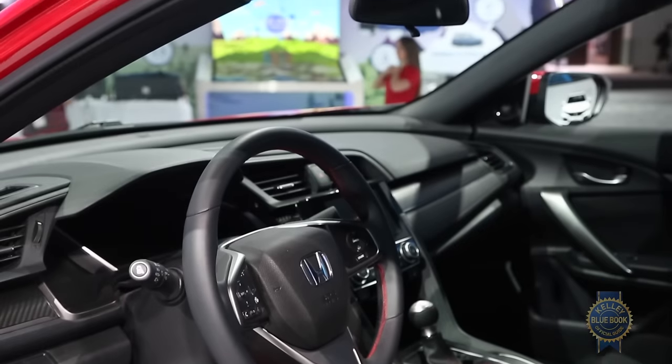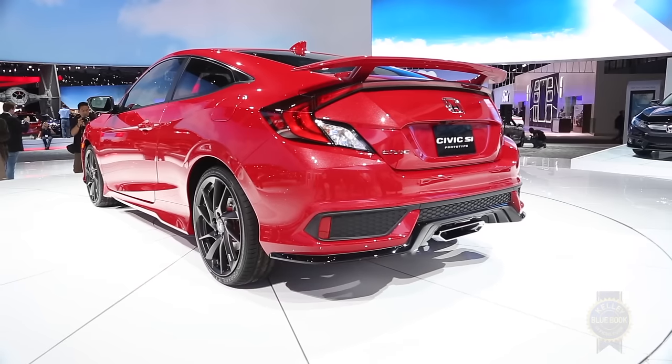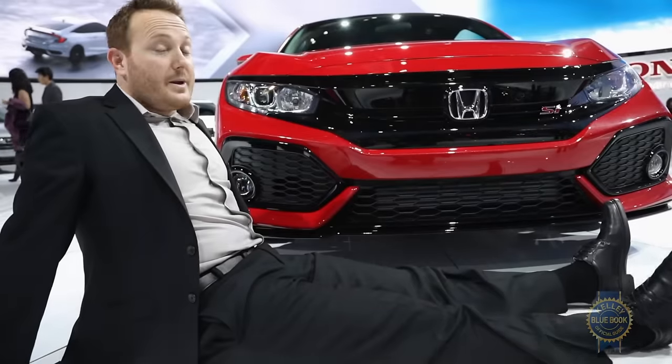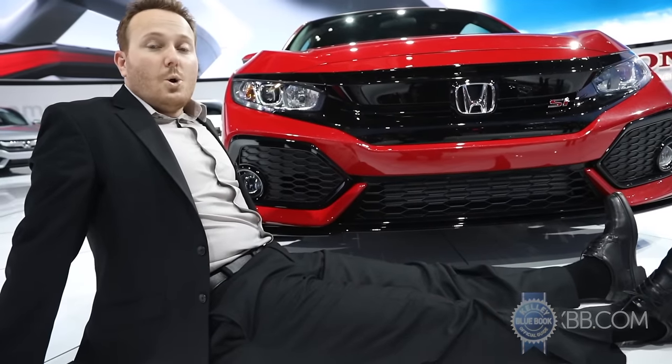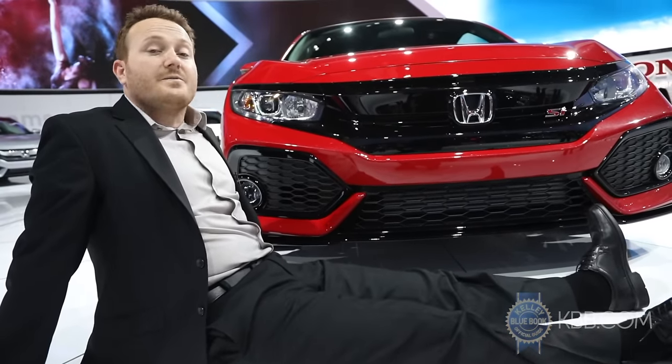Performance mechanicals have been upgraded to include a new adaptive steering system, limited slip differential, active dampers, and cross-drilled brake rotors. Pricing, fuel economy, and output figures will be made available when the 2017 Civic SI hits dealer showrooms in the first half of 2017.